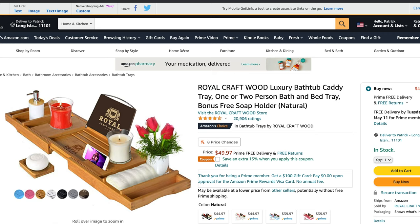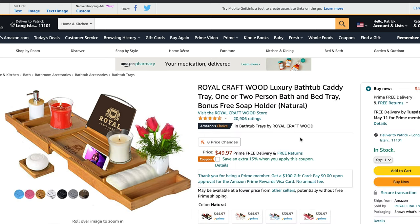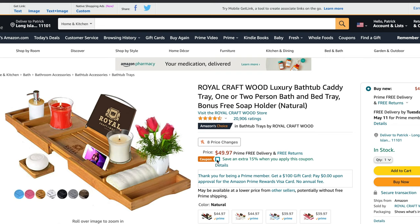There's also a checkbox on Amazon that says save an extra 15% when you apply this coupon. I love that Amazon is doing this — they're starting to add coupons you can clip onto different purchases. This little bath caddy has been a huge win in our house and your mom is going to love it.